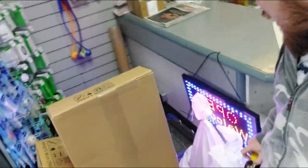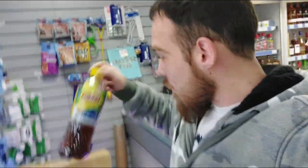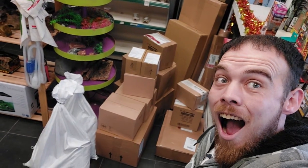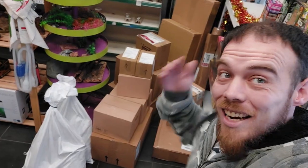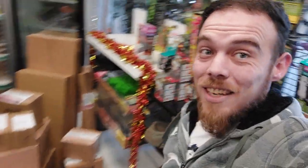Hi everybody, Alex here from Snake Oil Exotics, and today we're in the window shop because my delivery is in here and we have literally filled his shop. It is a massive Christmas delivery. Let's go around, open it all up. Look at that — crazy. Massive delivery today.